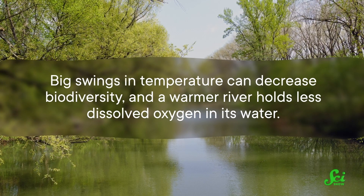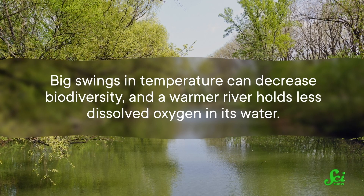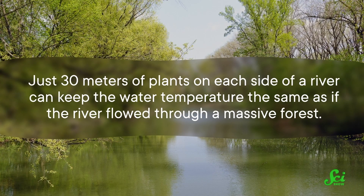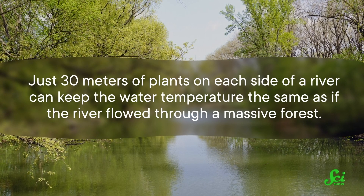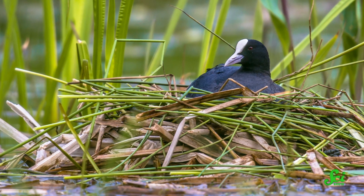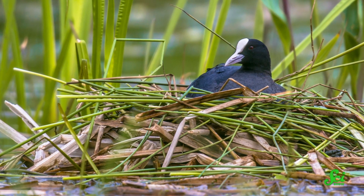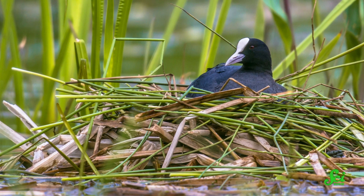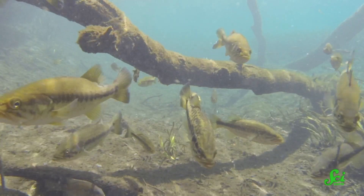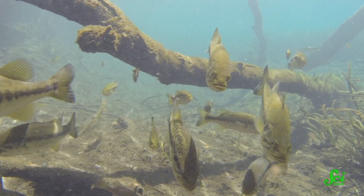which cools and moderates the temperature of the entire ecosystem. Big swings in temperature can decrease biodiversity, and a warmer river holds less dissolved oxygen in its water. Just 30 meters of plants on each side of a river can keep the water temperature the same as if the river flowed through a massive forest. In terms of habitat, they can provide nesting sites for birds, and act as wildlife corridors for animals to safely travel through areas of human development. Larger pieces of wood that fall into the river provide habitats for fish and invertebrates.